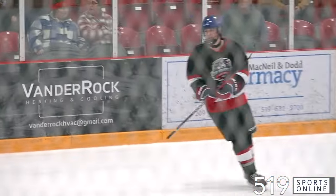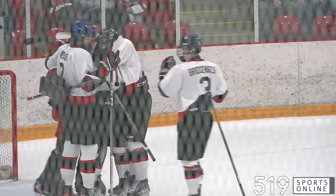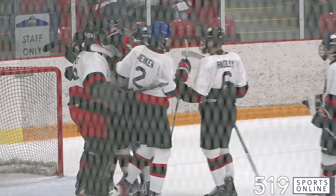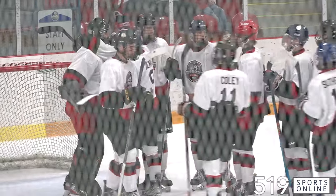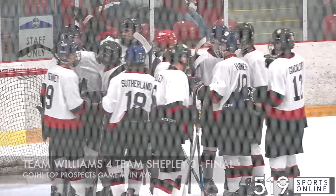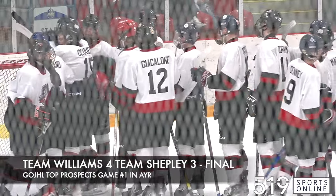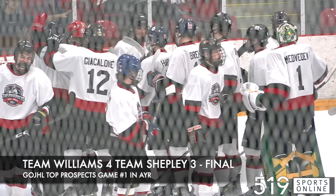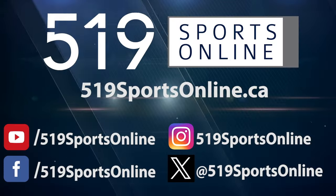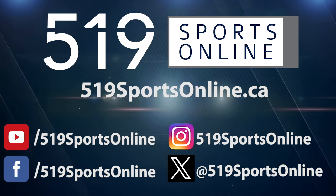With 2:45 to go, it's a one-goal game. Team Williams survives here in Ayr in Top Prospects game number one. They take it by a final score of 4-3, behind Michael Denny of the Stratford Warriors with two goals. Team Williams comes out victorious in game one, taking it over Team Shepley. Final score: 4-3.